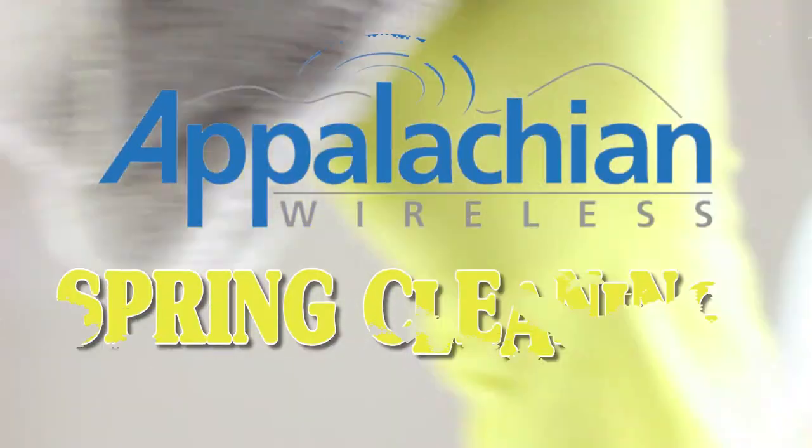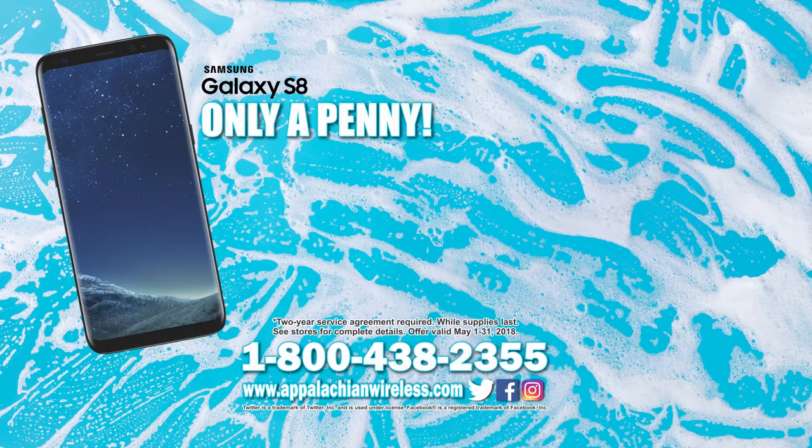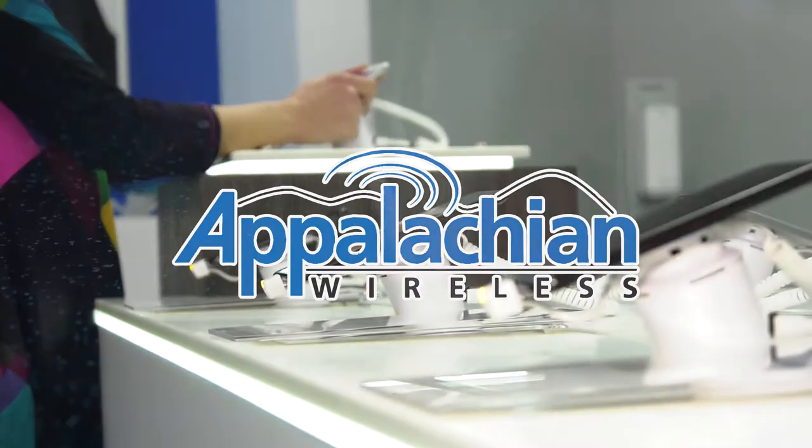Spring cleaning is here and Appalachian Wireless has the deal to get you started. Get a Samsung Galaxy S8 for a penny or a Galaxy S8 Plus for only $89.99 on the region's best network. Better service, bigger savings. That's today's Appalachian Wireless.